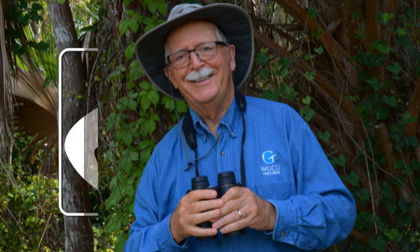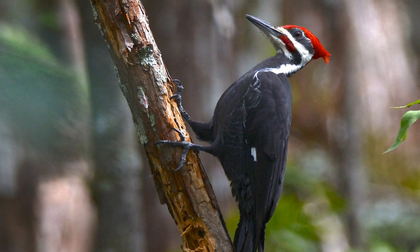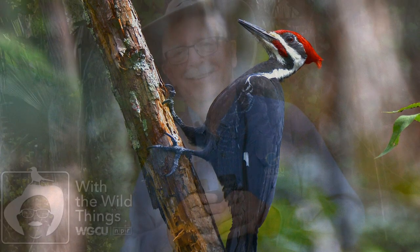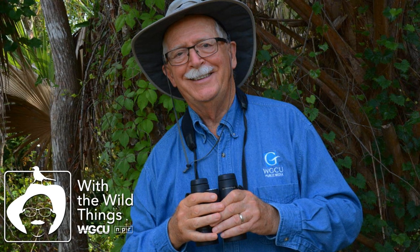Hi, I'm Dr. Jerry Jackson, out with the wild things. On my first day of high school biology, my teacher walked into the classroom and wrote 'structure is for function' on the blackboard. That mantra for our course became a lifelong guide for my studies of the living world.